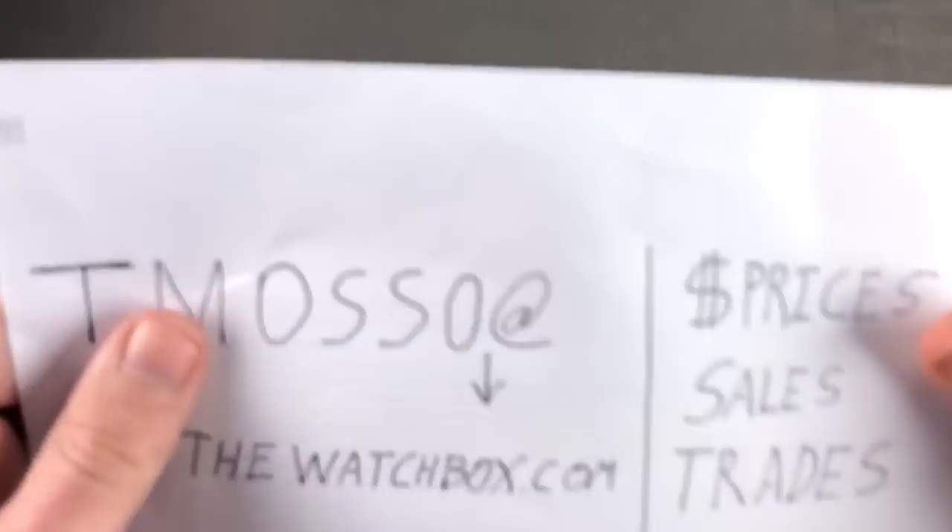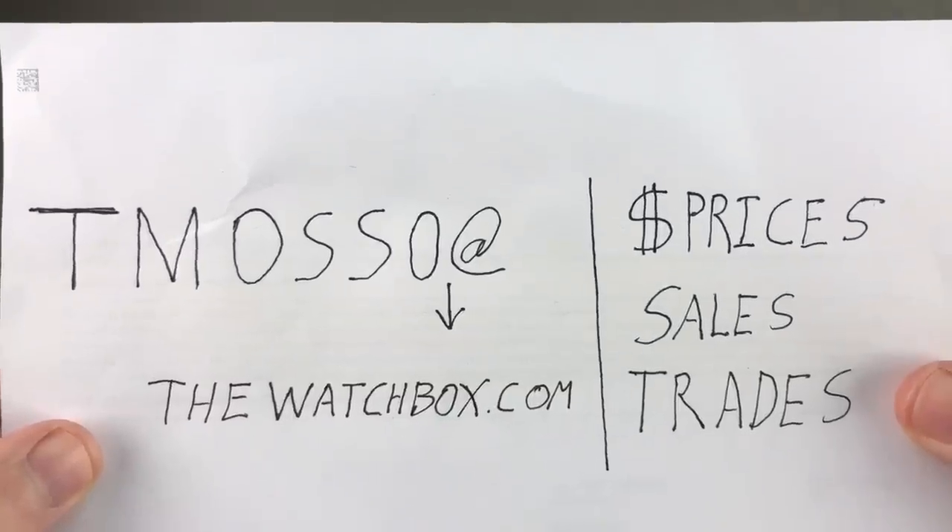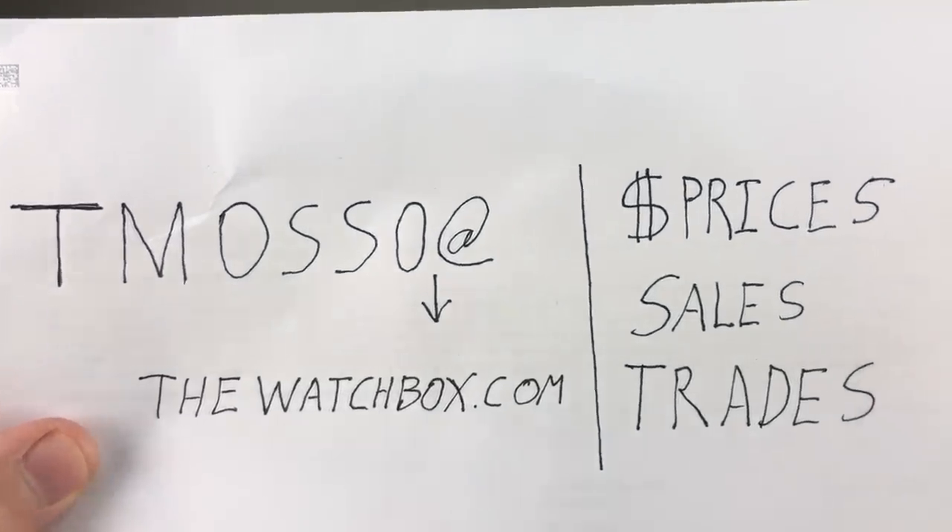Reach out to me directly if you like what you see on this show. Reach out to Tmaso at TheWatchBox.com for pricing, sales, additional photos, and accessories. I'll see you there. Time out, Tim out, and thanks for logging on.